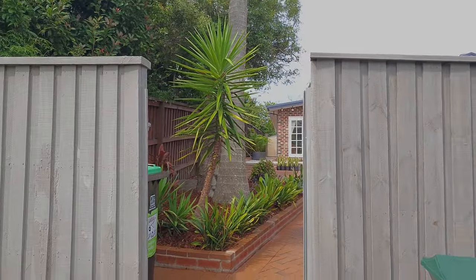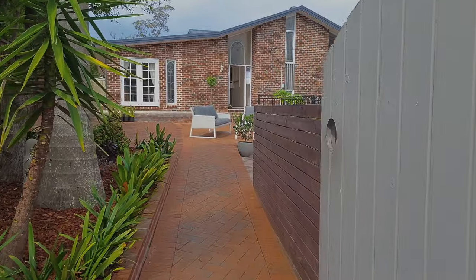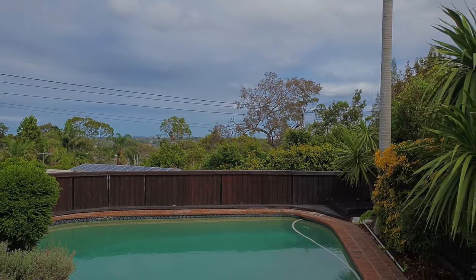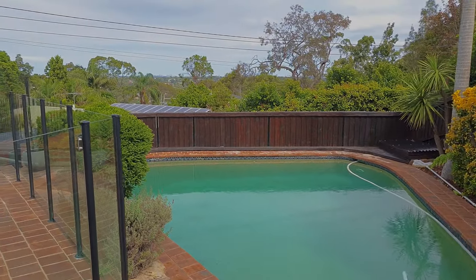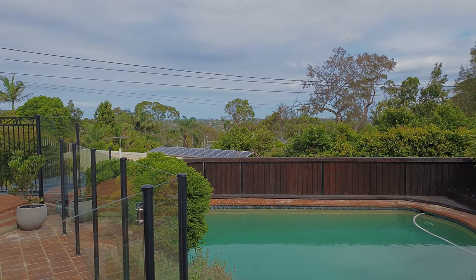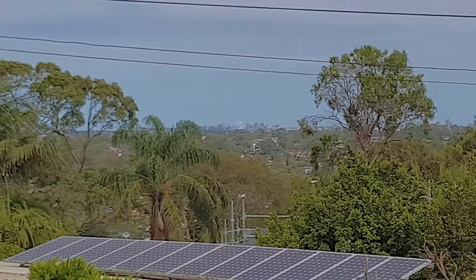Turning into your gated entrance, you are instantly greeted with not only the house itself but also views. There's a swimming pool with glorious views 24/7. Zooming in you can see some nice views, and heading upstairs you'll also be able to see the city extremely easily.